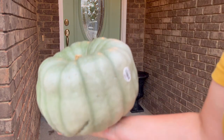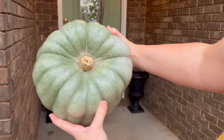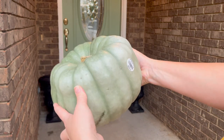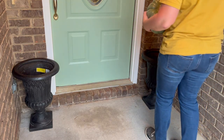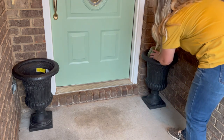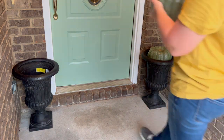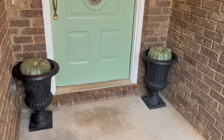I like to have a mixture of faux and real pumpkins in my own home, so I decided to do that here at my sister's house as well. I picked up these really pretty green pumpkins for her front porch from my local grocery store, and I decided to stack these in the planter along with other pumpkins to give her a multi-colored tiered look.